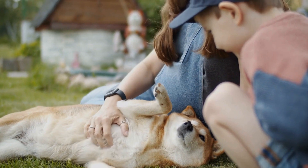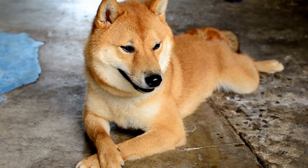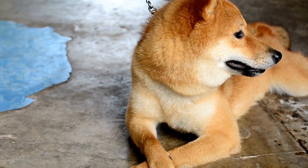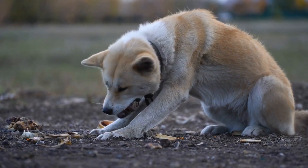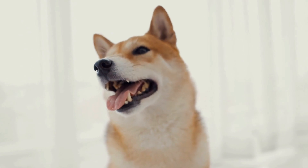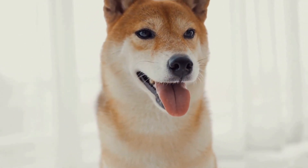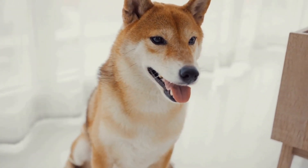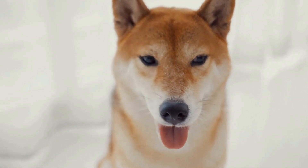Three — Respiratory Difficulties: In some cases, food allergies can lead to respiratory problems such as wheezing, coughing, sneezing, or difficulty breathing. Four — Behavioral Changes: Unexplained changes in behavior such as restlessness, aggression, excessive licking, or obsessive grooming can also be associated with food allergies. If your Shiba Inu starts exhibiting these behaviors, it is crucial to consider a potential food allergy as the underlying cause.